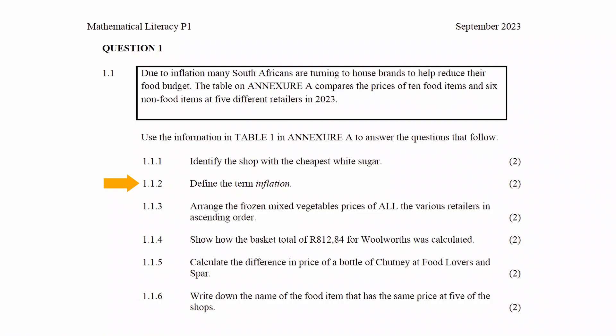In question 1.1.2 you have to define the term inflation. Inflation can be defined as the increase in the cost of goods over a period of time.